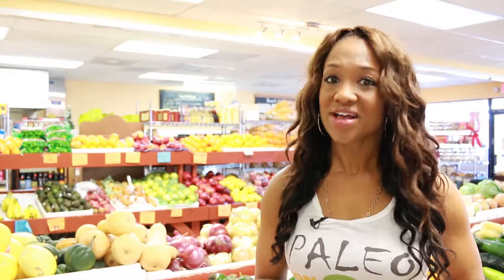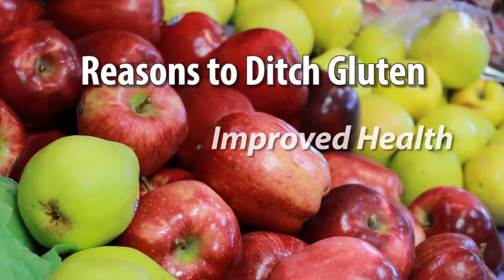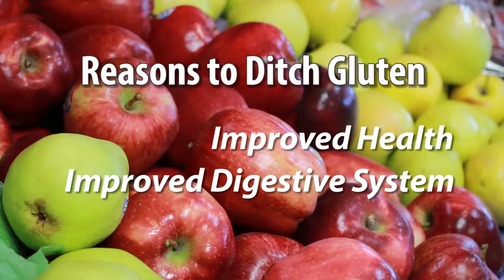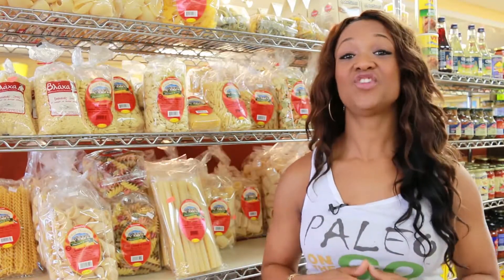Gluten-free advertising is everywhere nowadays, but what does it mean and why is it important to ditch the gluten? If you're gluten intolerant or have celiac disease the answer is obvious, but if not, improved health or ease to your digestive system might be a few reasons to take it out or at least cut back — not to mention weight loss. But it's not as easy as you may think, since gluten is literally everywhere. Here are 10 life-changing tips that'll help you ditch the gluten in your diet.